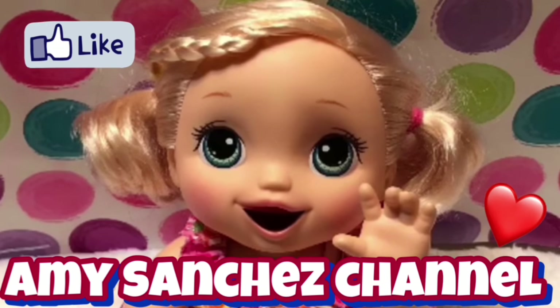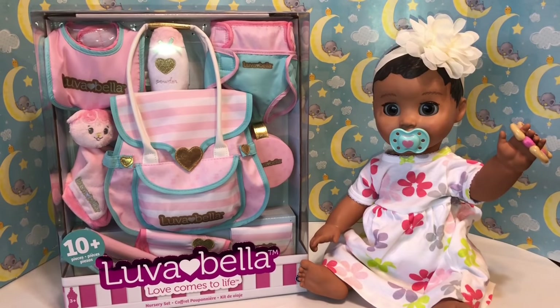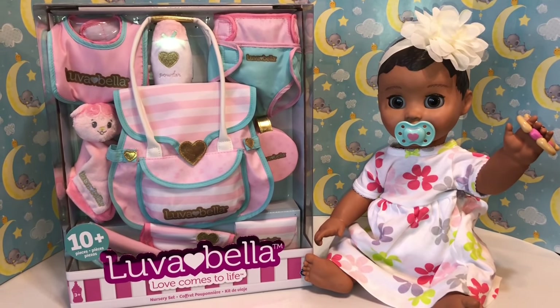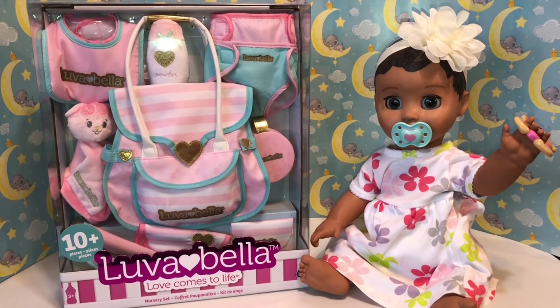Come play with Amy and Bella, the Amy Sanchez channel. Hey guys, welcome back to our channel. We are here with little Melody and as many of you can see, we have something really fun and exciting to open.